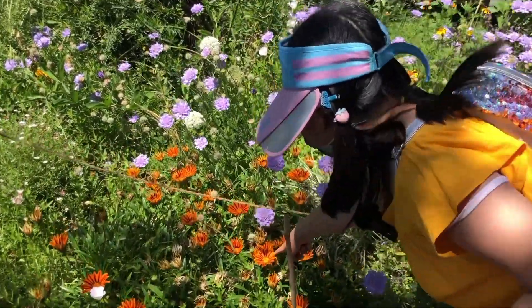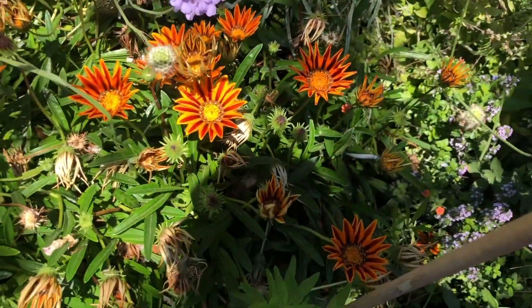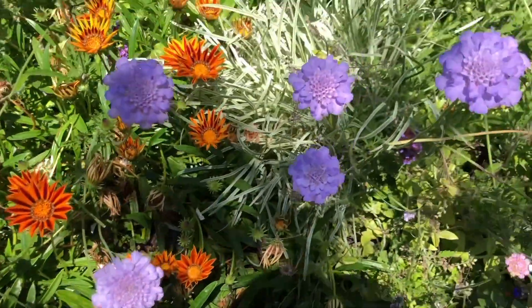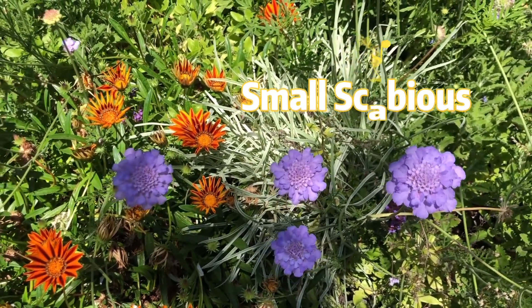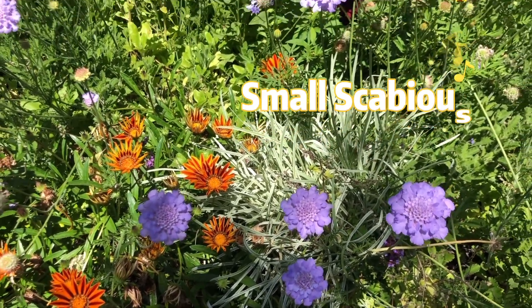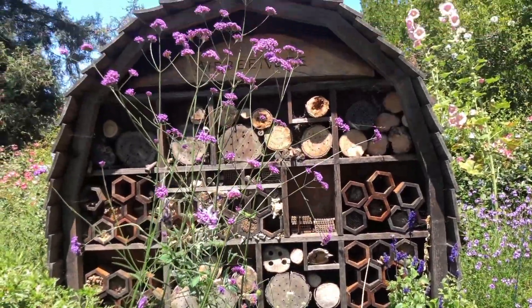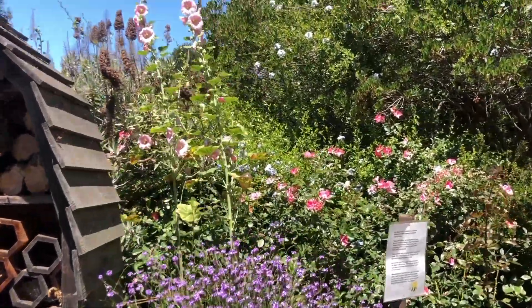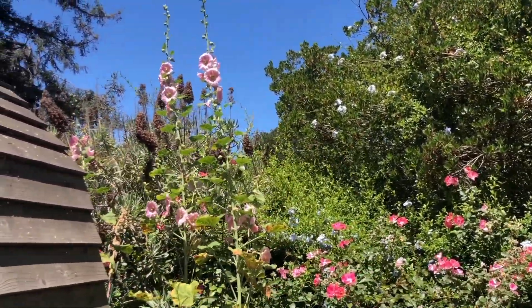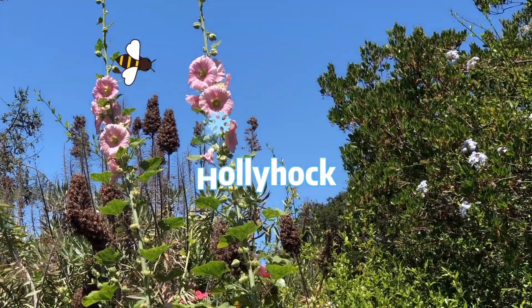This beautiful flower is called the striped treasure flower. The purple flowers right beside it are called the small scabious, which is spelled S-C-A-B-I-O-U-S. If you come over here, you can see that two bees are very attracted to the tall pink flowers, which are called the hollyhock.